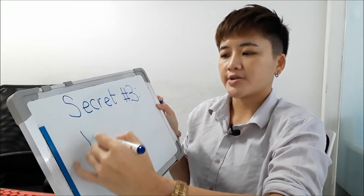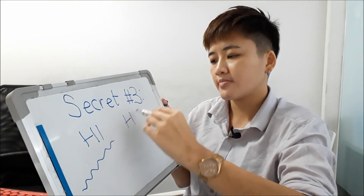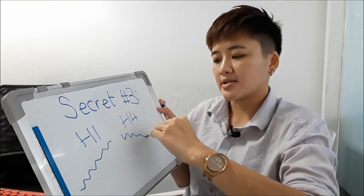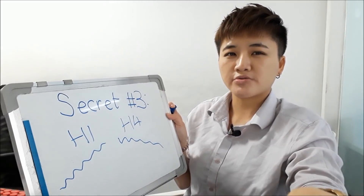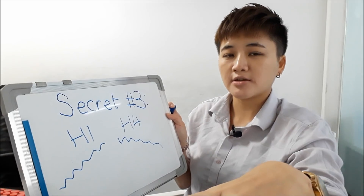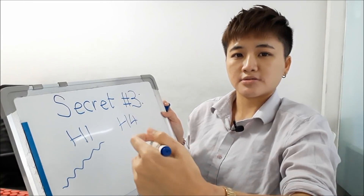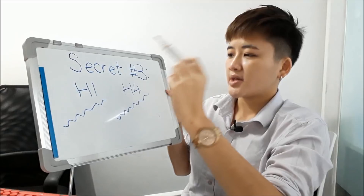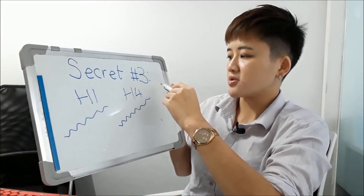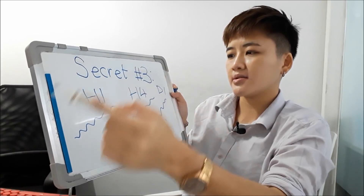If different time frames are giving you contradicting signals, how do you know which one to rely on? For example, if on H1 the price is in a bullish trend but on H4 the price is in a downtrend, should you buy or sell? When you trade, you need to look at probability of winning. What you want is all the time frames you look at to be in line.